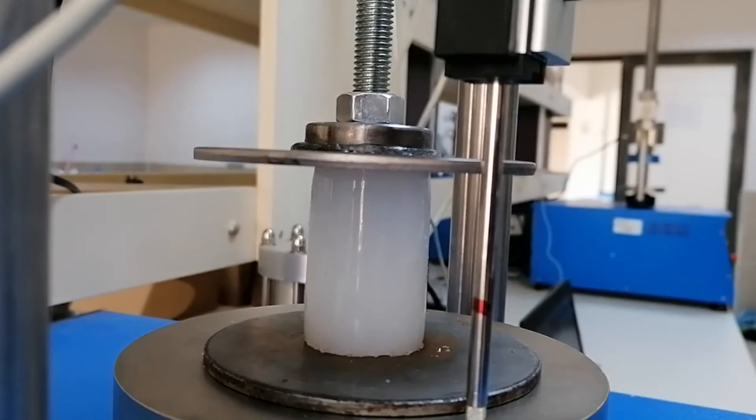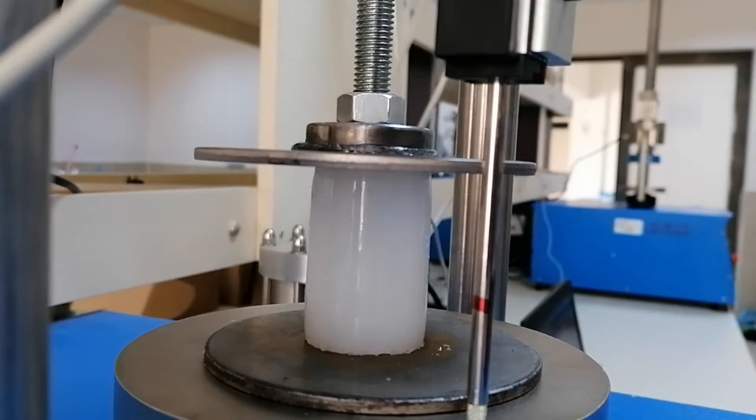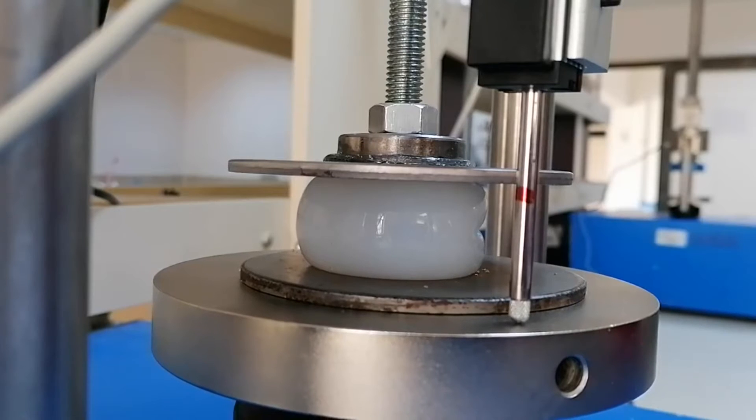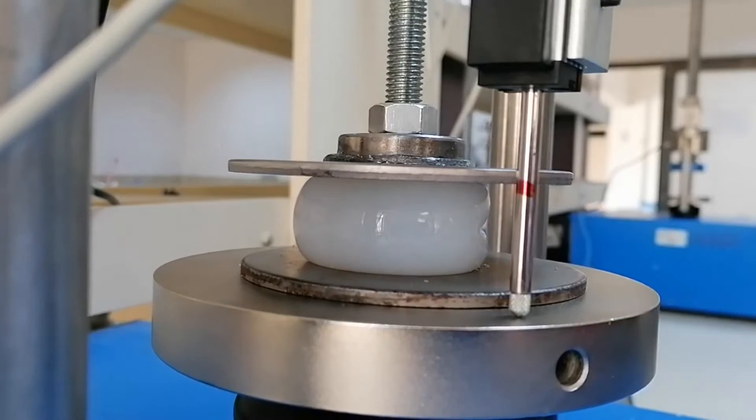Hydrogels have numerous applications in biomedical-related fields, including as artificial muscles, wound dressing materials, drug delivery systems, contact lenses, elastic medical devices, and biosensors.